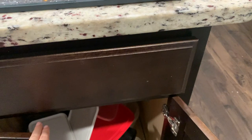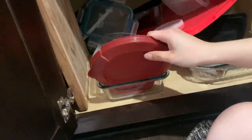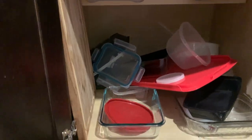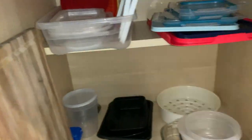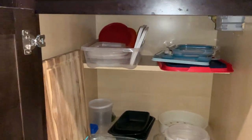Our tumblerware section is just very messy — I don't know why it usually gets like that, but it does. Here I am organizing all the lids; I try to put the lids on top and then the containers on the bottom section.